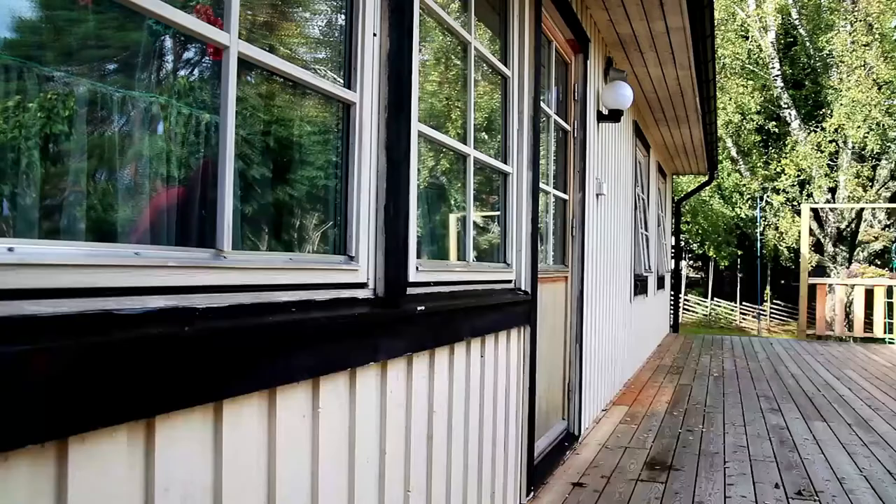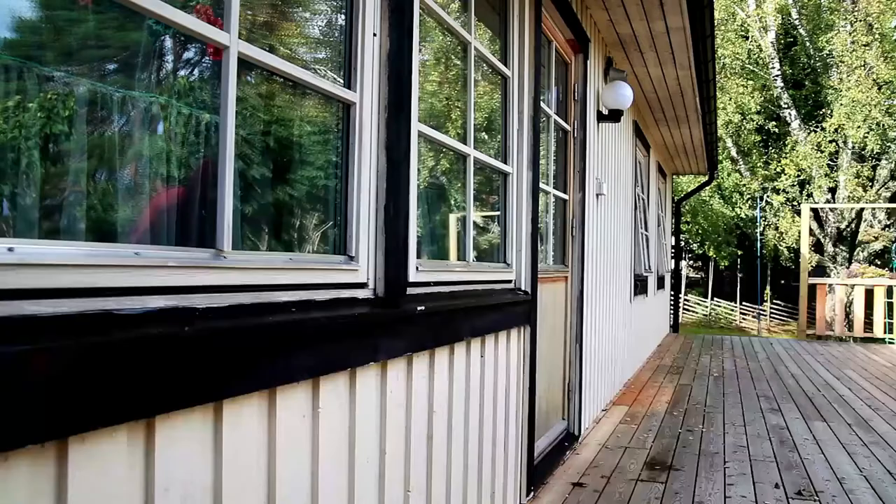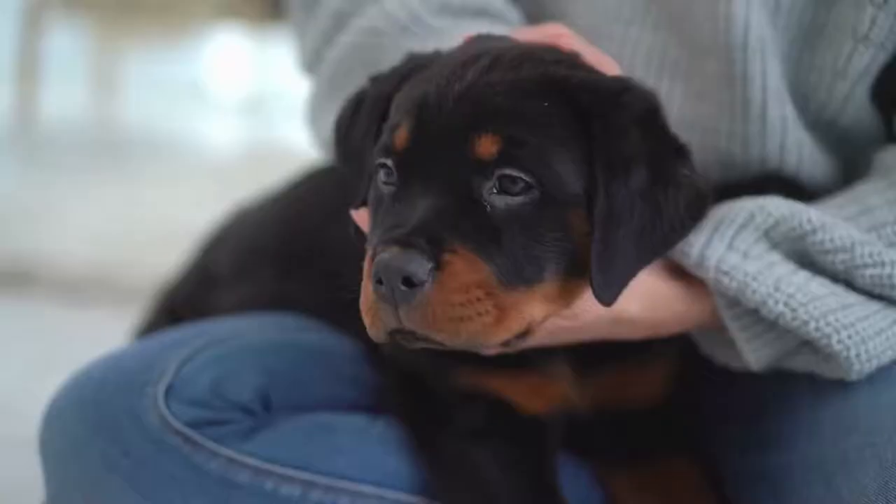Are Rottweiler Rhodesian Ridgeback mix good guard dogs? Your mix more likely than not will be an excellent deterrent against trespassers and criminal acts against you or your home. Both breeds have a strong background in guarding property. Rotties have a keen guarding instinct for family members as well as the surrounding premises.